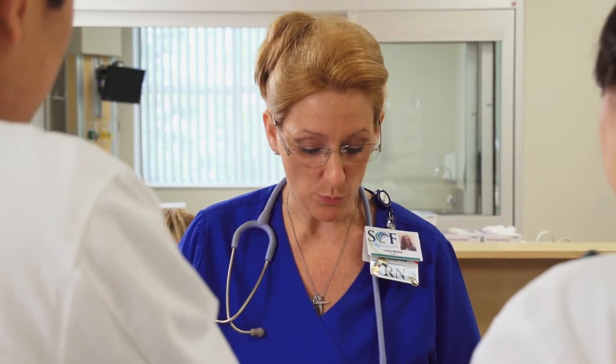They admitted him through the ER. I give a brief description of the patient, but I bring them in and introduce them to the professional nurse caring for the ICU patient. They have to get the report from that professional person, and they have to do their own physical assessment of that patient.